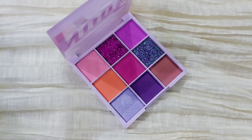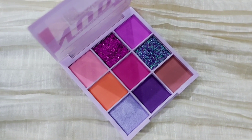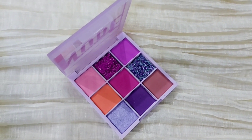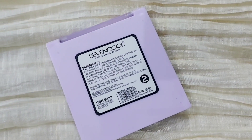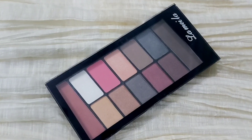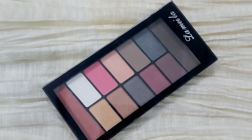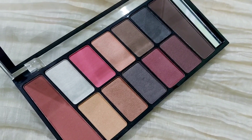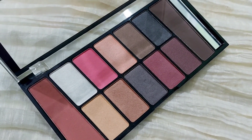Next up, a good eyeshadow palette — I must say a good eyeshadow palette plays an important role in your makeup and can elevate your look. This is from Seven Cool Nude Eyeshadow Palette, which is the best. You can also get any other neutral color eyeshadow palette that has all the neutral shades — you can use it as a bronzer, blush, and highlighter as well.